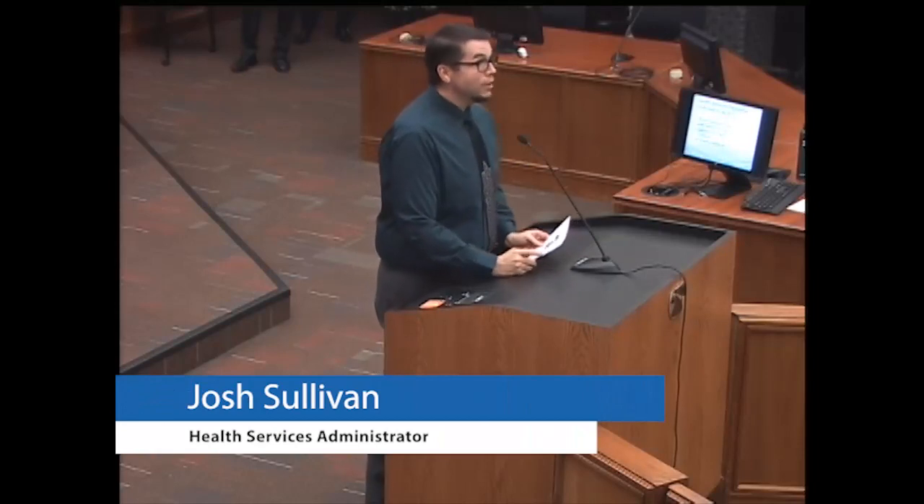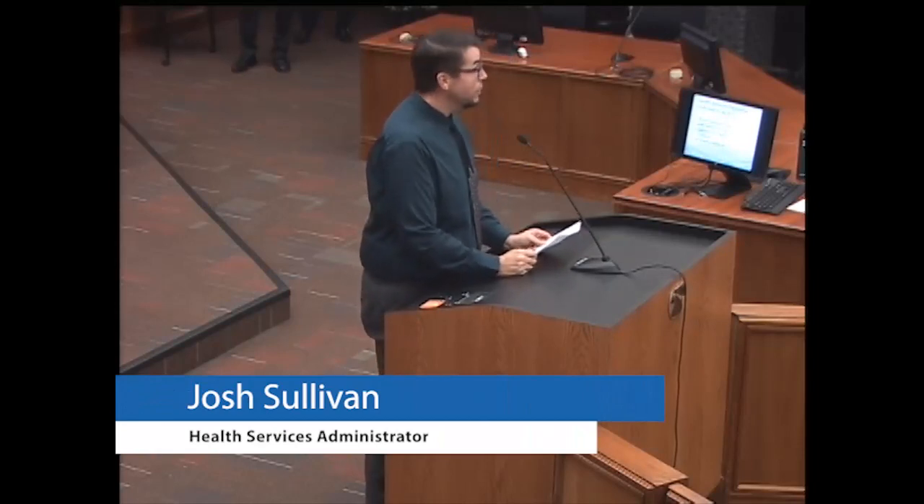Hello everyone, I'm Josh Sullivan, honored to serve within the office of the director of our health services department. Like so many here, I have firsthand experience with the confusion, delays, and frustrations inherent to our system today. I've been a candidate, I've been a hiring manager, and I've been an administrator in a department of over 4,500 people.